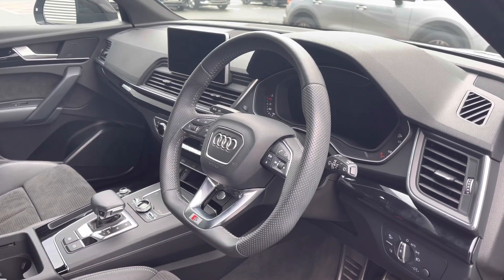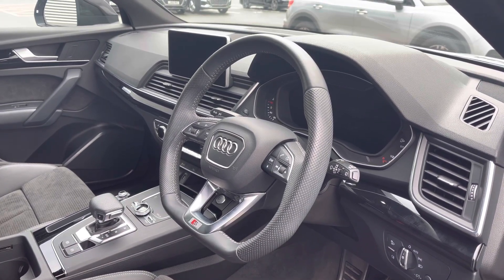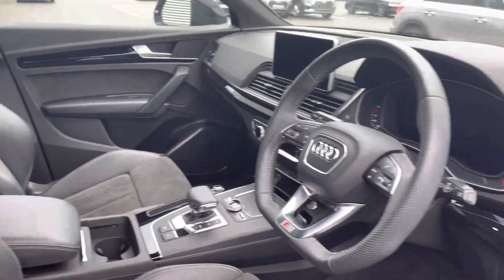Moving to the front, we've got the sporty S-Line full leather flat-bottom multifunction steering wheel, which controls the Audi virtual cockpit. And to the centre of the dash we've got the Audi infotainment system.